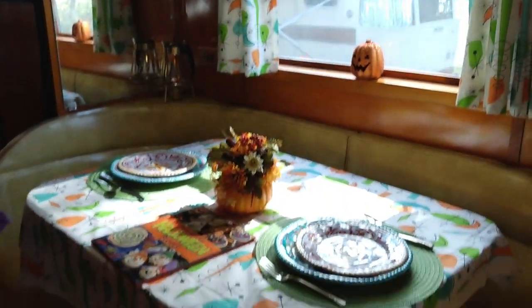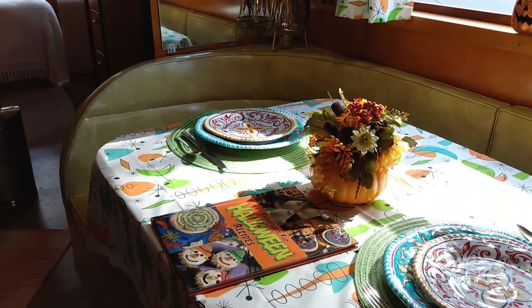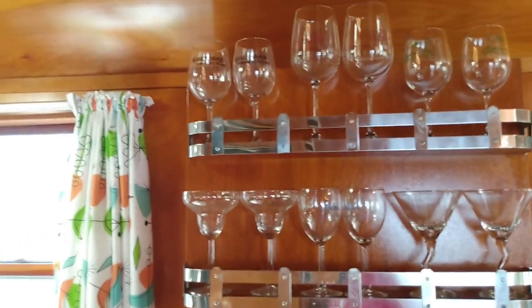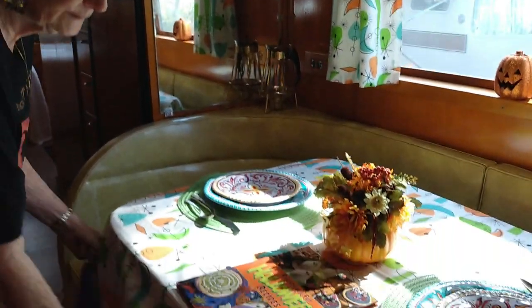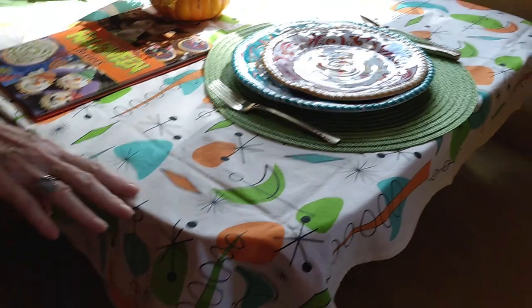Here's the dinette — and the dinette is a feature that really sold me on this trailer. It's a very hard model to find. They call it a horseshoe dinette or a banquet. It is original, the table is still in good shape. You can see the original pattern — it's what they call the cracked ice.